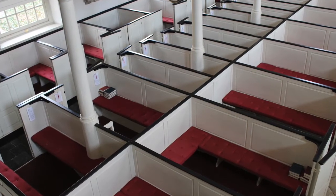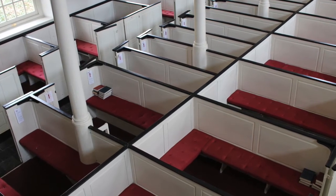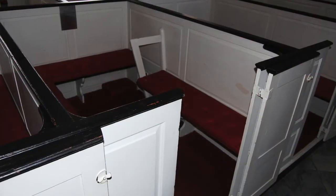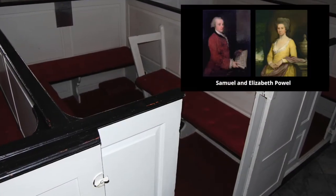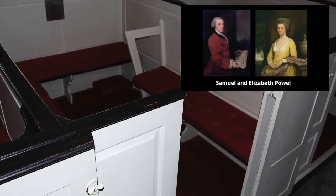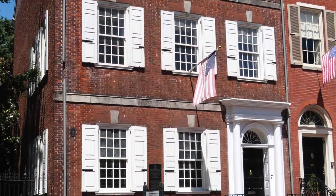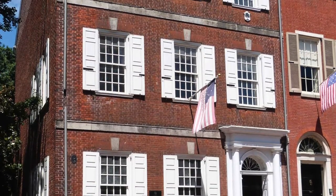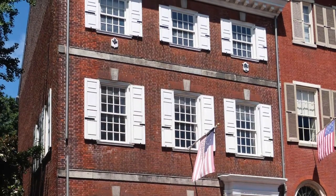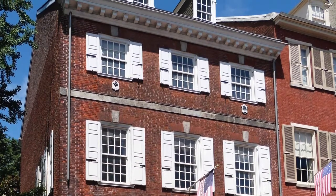The pews were rented to families or individuals, and the most expensive ones were in the center aisle and in the South Gallery. This pew, number 41, was rented yearly by Samuel and Elizabeth Powell. He was the mayor of Philadelphia just before and just after the American Revolution. Their elegant Georgian house on 3rd Street is now a house museum. George and Martha Washington lived next door to them at times during the late 18th century, and they became good friends. They often came to church together.